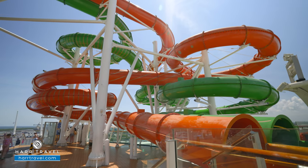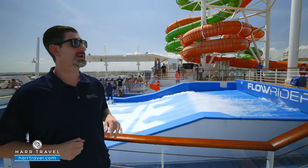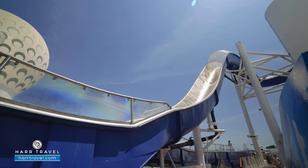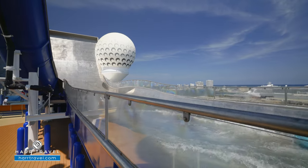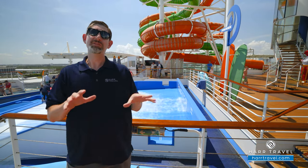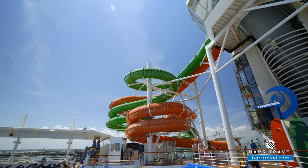In addition to the Flowrider, you have three full water slides. Two on the far side are part of the Perfect Storm, and you also have the Tidal Wave — a really unique slide that uses a raft and sends you up and back down. How cool is it to take a water slide off the edge of the ship? These were added to the ships after they were built, and they've really been able to do some incredible things. Once again, complimentary outdoor fun in the sun.